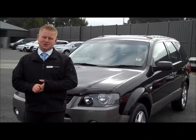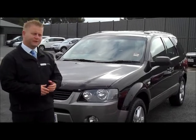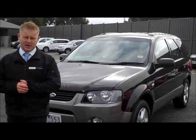Hello and welcome to Beric Mitsubishi, my name's Wayne. I'm going to give you a full video walk around of our 2004 Ford Territory TX.